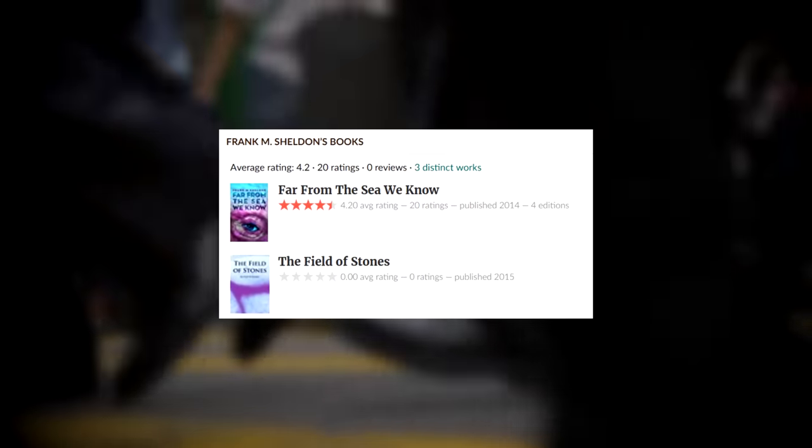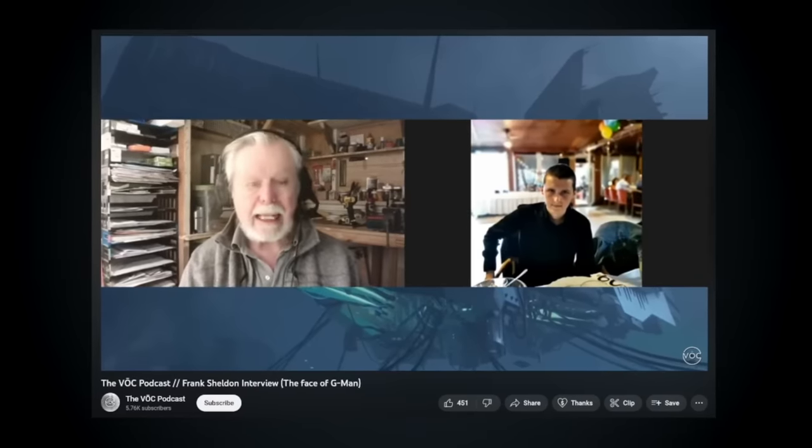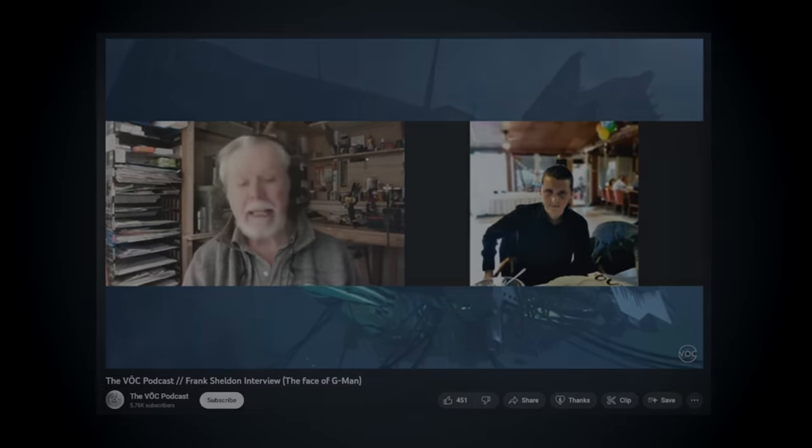Nowadays, Frank runs a photography business with his wife and he writes novels in his spare time. If you care to learn more about him, he's still somewhat active online and has even done a couple of interviews with people from the Half-Life community, which is kind of heartwarming.